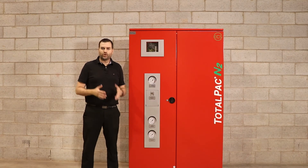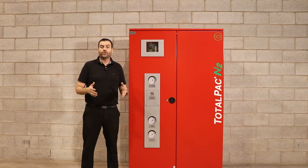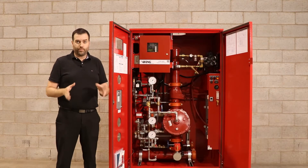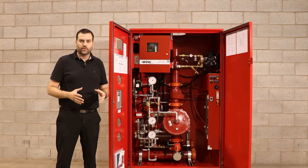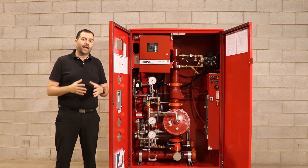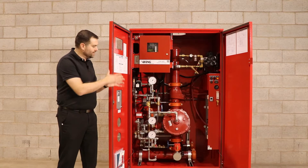Hi everyone, my name is Jonathan Roger. I'm the General Manager here at FireFlex Systems. I'm here today to introduce the newest product in our extensive FireFlex product line: the TotalPak N2. This system is a combined dry or pre-action system with nitrogen generation, all inside the same unit. Maintaining the philosophy we have at FireFlex, we've made a plug-and-play system that is simple to install, to maintain, and to use — where everything you need is found inside the cabinet.